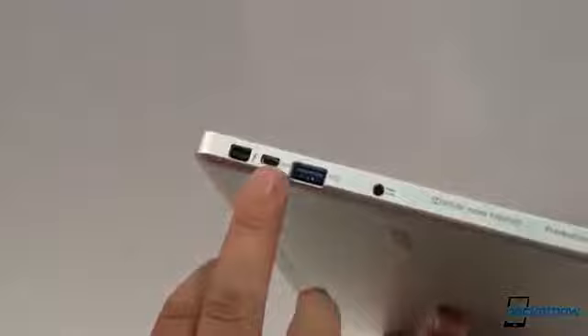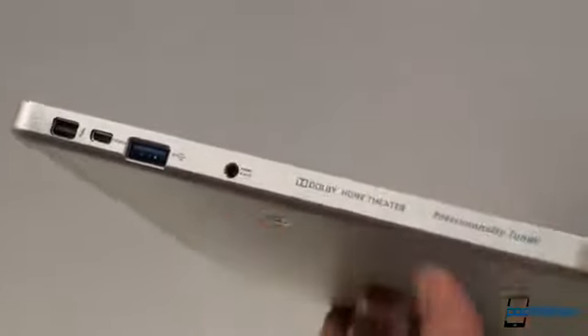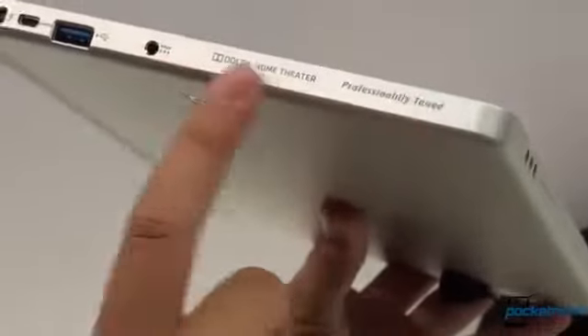Coming around to the side, we've got some ports: a Thunderbolt port, HDMI, and a full-size USB, which obviously adds a bit to the thickness of this device, plus a power adapter. There's also the Dolby Home Theater professionally tuned branding here.